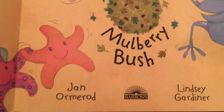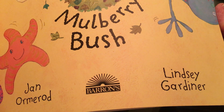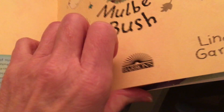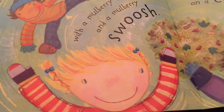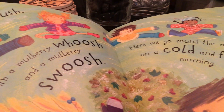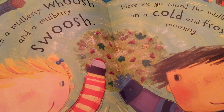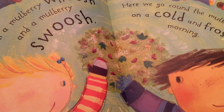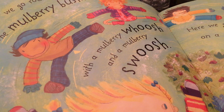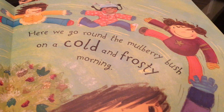Whoosh Around the Mulberry Bush by Jan Ormerod and Lindsey Gardner. There's the mulberry bush — very pretty. And here are the children all skipping around the mulberry bush. Here we go round the mulberry bush with a mulberry whoosh and a mulberry whoosh. Here we go round the mulberry bush on a cold and frosty morning.